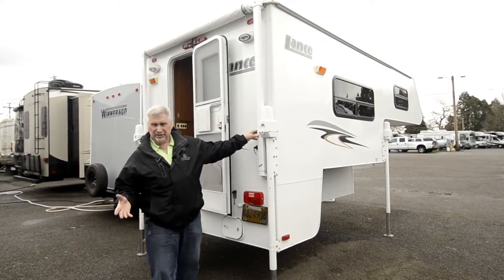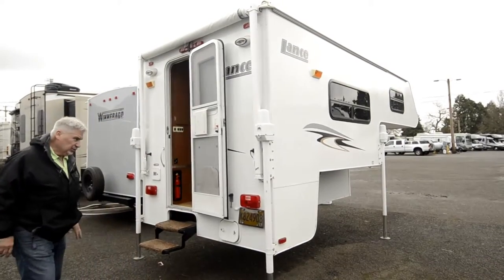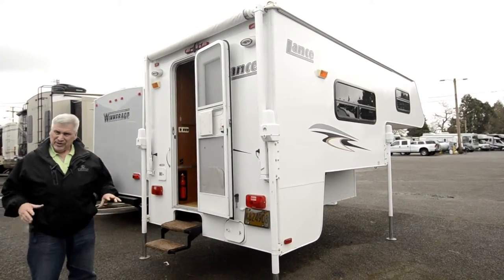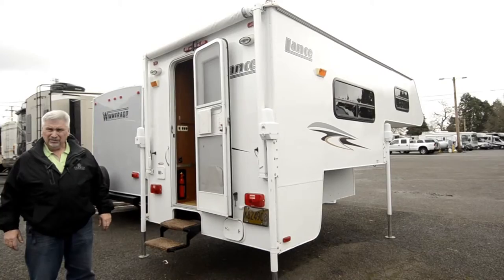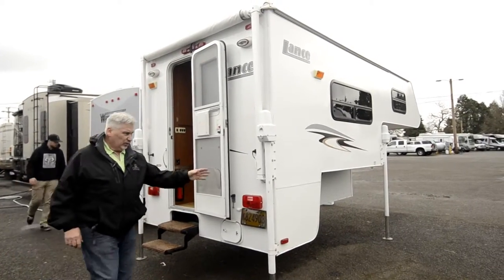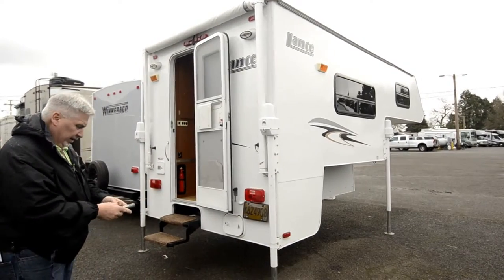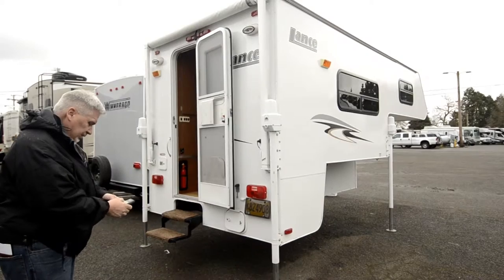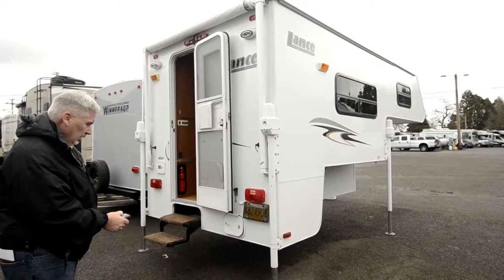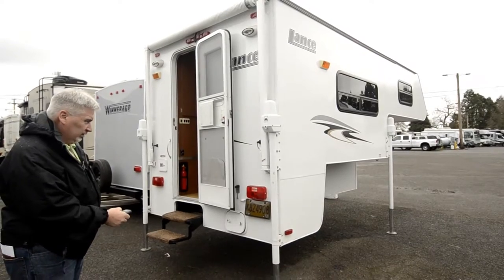It's an eight foot six long camper, made for a short box — so it's made for a seven foot box. It's in excellent condition; this unit looks like brand new. I just cannot believe how well it's been taken care of. It's got electric remote jacks, which the customer left right here, and it operates up and down. You can raise or lower all four at the same time.